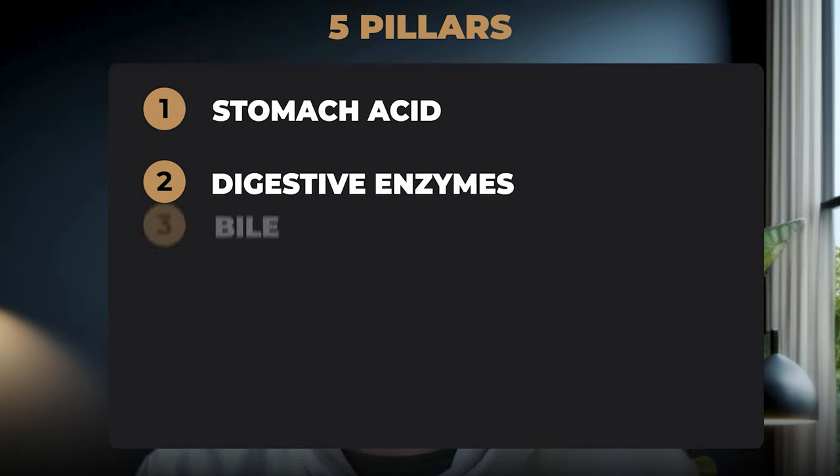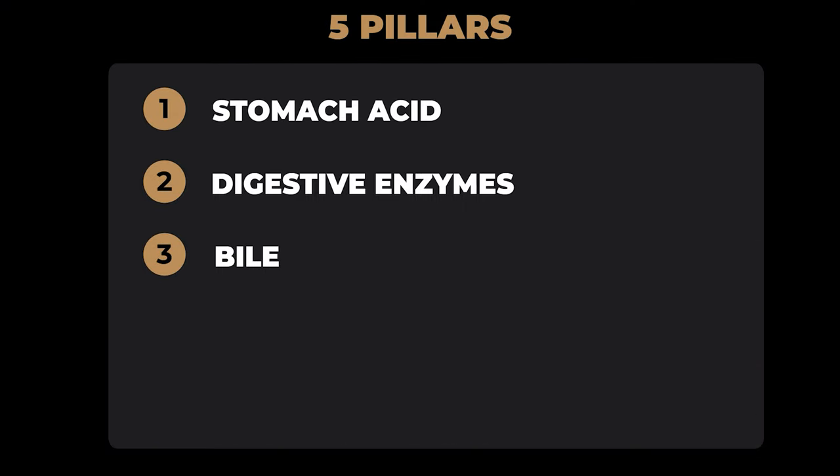If we can't digest food quickly, microbes are going to feast on it and produce gas and a whole bunch of other substances — probably harmful. So it's really important that we're actually digesting the food that we eat. Moving on to the third pillar, we have bile. Bile also has more than just its digestive function — it's a very important part of our detoxification system, and one of the ways the body protects itself from dysbiosis in the small intestine, things like SIBO and SIFO.